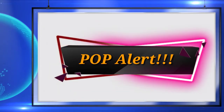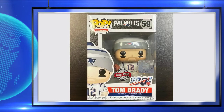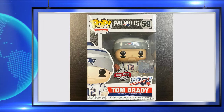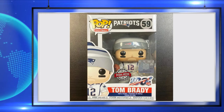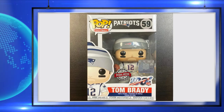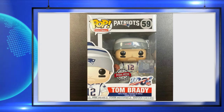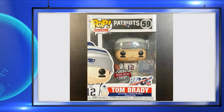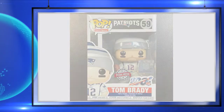There is a Fanatics exclusive and it is Tom Brady, coming soon. It's Tom Brady — he's the GOAT to a lot of people. I actually see this pop being worth money because a lot of people will be clamoring to get it just because of who it is. He's not my favorite football player, but he is to a lot of people, and Tom Brady really is a great football player.